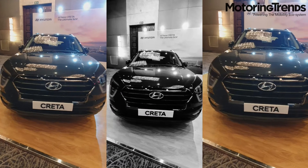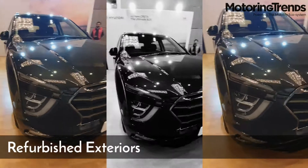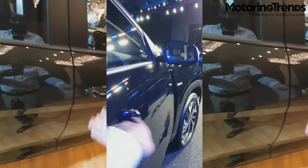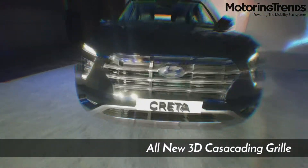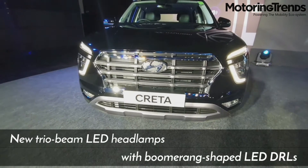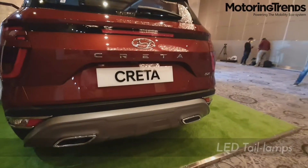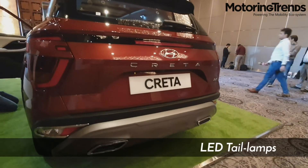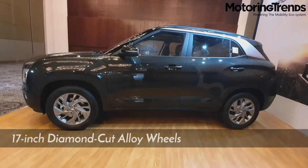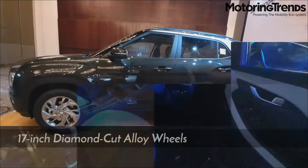The all new Creta looks much more attractive — the exterior has been completely refurbished. You will notice the new 3D cascading grille, new trio beam LED headlamps with boomerang-shaped LED DRLs, and tail lamps with LED units as well. It also includes roof rails, a twin-tip exhaust, automatic ORVMs, and 17-inch diamond-cut alloy wheels.